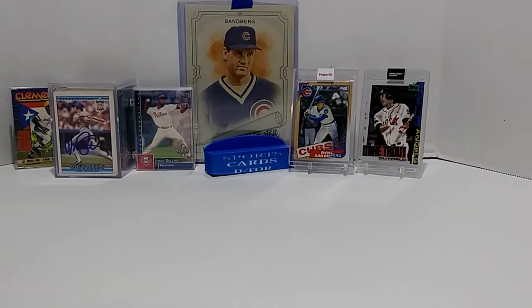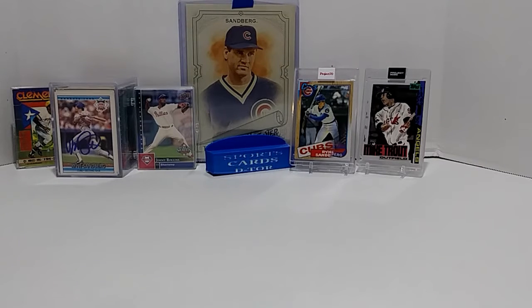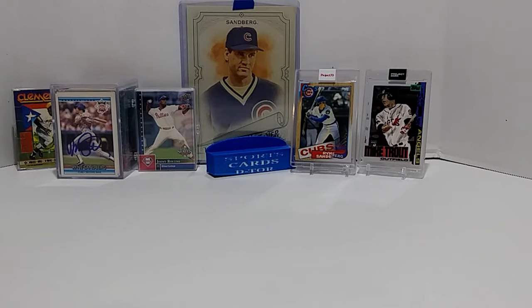Hey hey hey, what is up collectors? Diego here to take you on a sports cards detour. We're featuring some more Ryne Sandberg cards — that big one in the back there was sent to me by Ken from Beans Bar Card Blogs, you can check him out on his YouTube channel. That card is numbered out of 49, which is awesome. I'm glad to have it on display, and that card is number 605 in my collection.